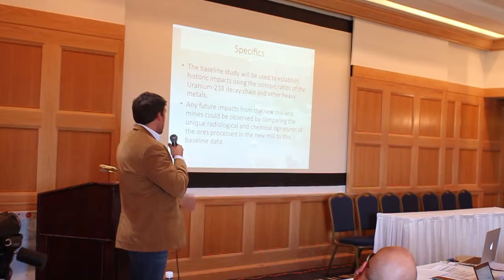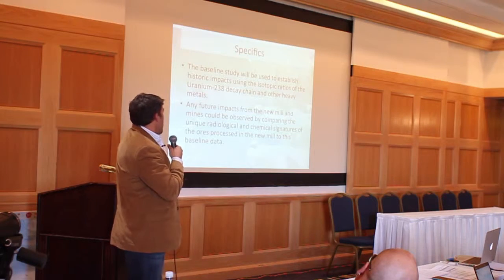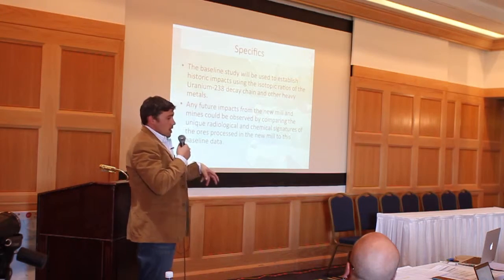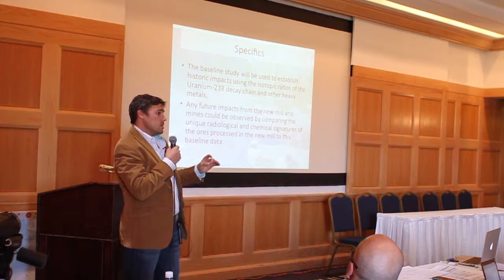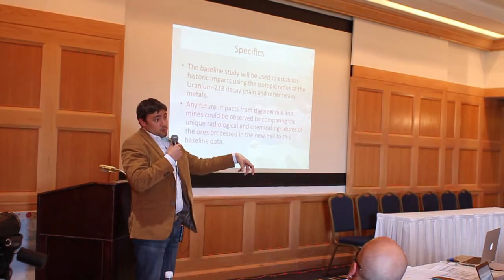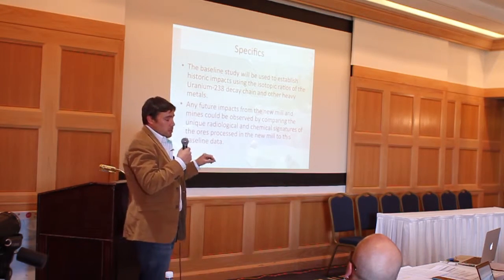The baseline study is to establish historic impacts using isotopic ratios of the uranium-238 decay chain and other heavy metals. Any future impacts from new mills and mines could be observed by comparing the unique radiological and chemical signature of ores processed at any particular site relative to the baseline data. The key is that in any given geologic location, the uranium ore and host parent material will have a unique metal signature. When you get ratios of metals with radionuclides, you can better fingerprint where something is coming from.